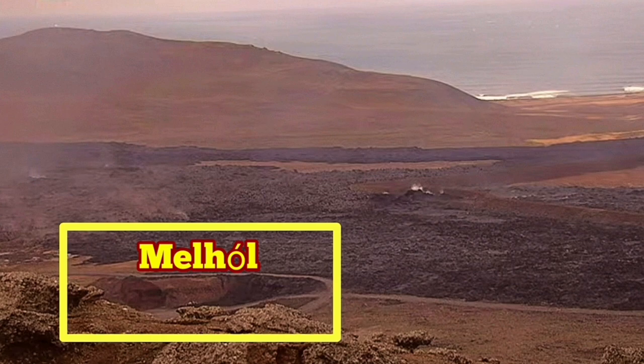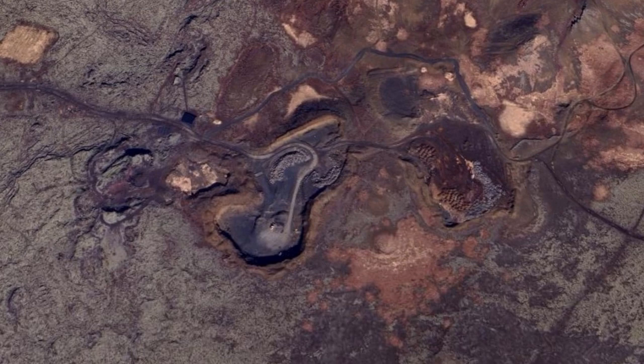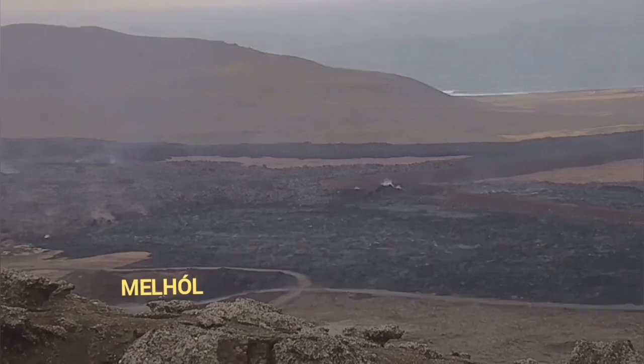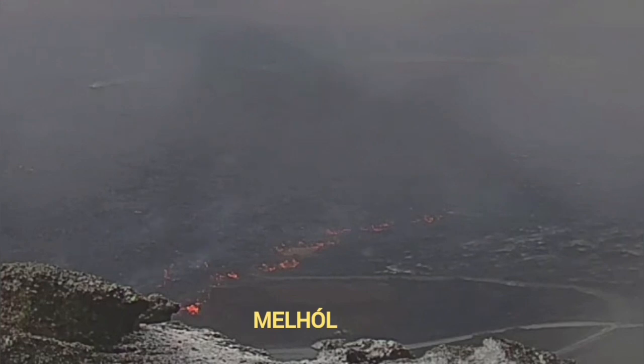It's a rock quarry in that region, north of the Grindavík. Looking at the map, you can see the Grindavík itself and this is the quarry. This is the RUV camera view — in the distance you can see the lava from the previous eruptions and this current one. Mel Hall is this hole here — it's a quarry.